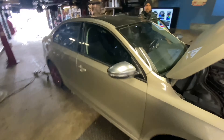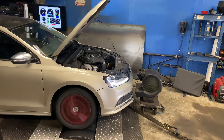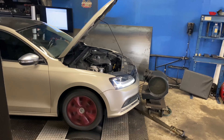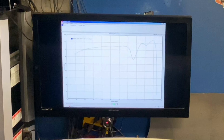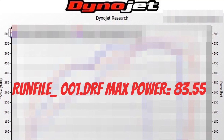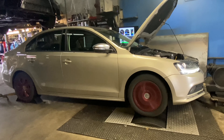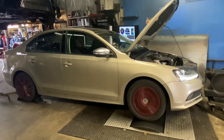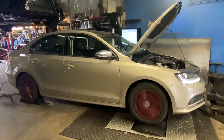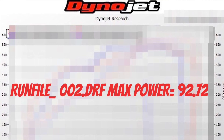We're doing third gear, two pulls. And we're off — this is the first run. That was the first run. You can see the transmission changed gears mid-run, so the power dipped and then went back up again. The horsepower maximum on this run was 83.55. This now is the second run — the car did 92.72 horsepower on the second run.